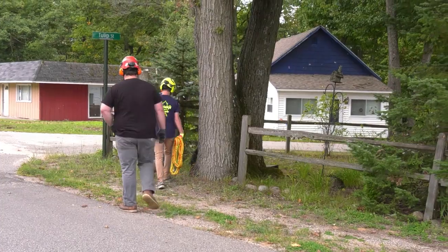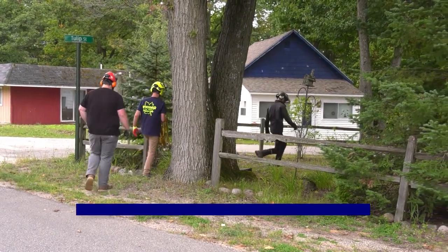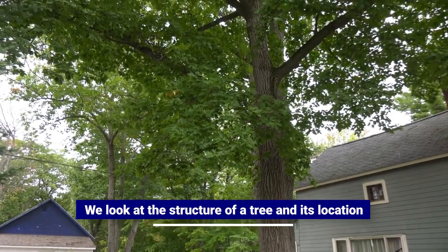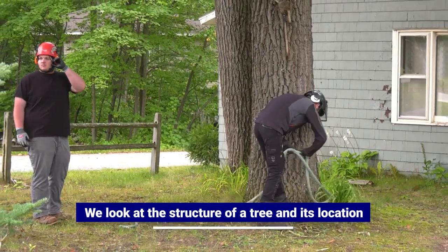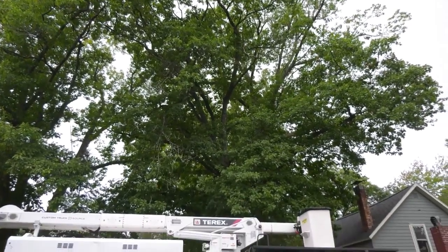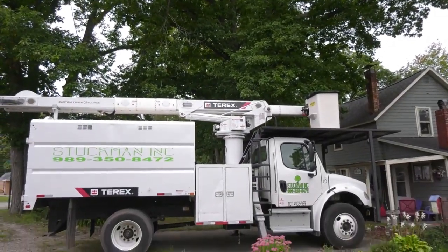My name is Jacob Stuckman. I am CEO and co-owner of Stuckman Tree Experts. The things that need to be looked at are the structure of the tree, where it's located, if it's amongst the power wires, septic tank, field, if there's a water well underneath of it, if there's any structural cracks, holes, or lots of dead and overhanging branches.